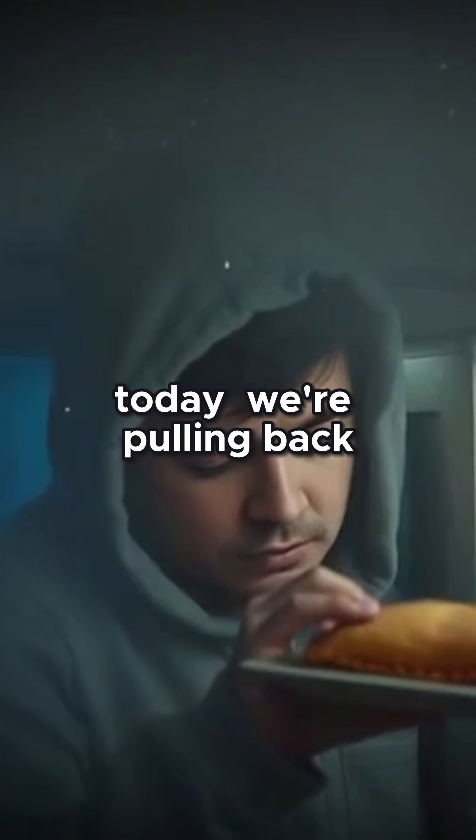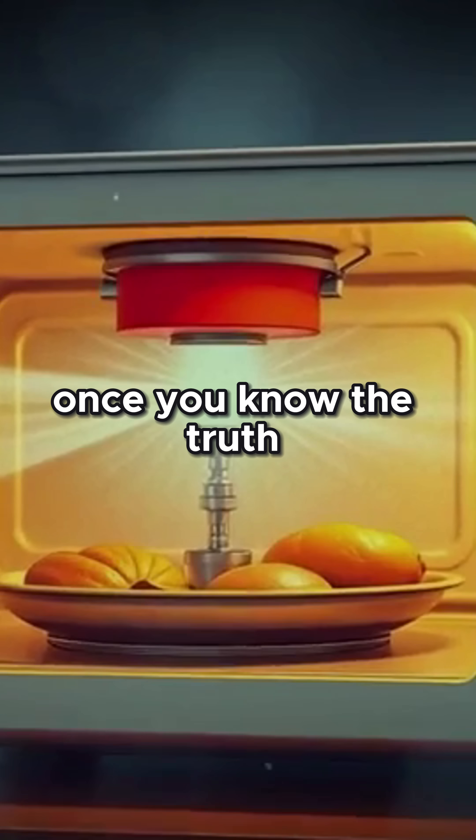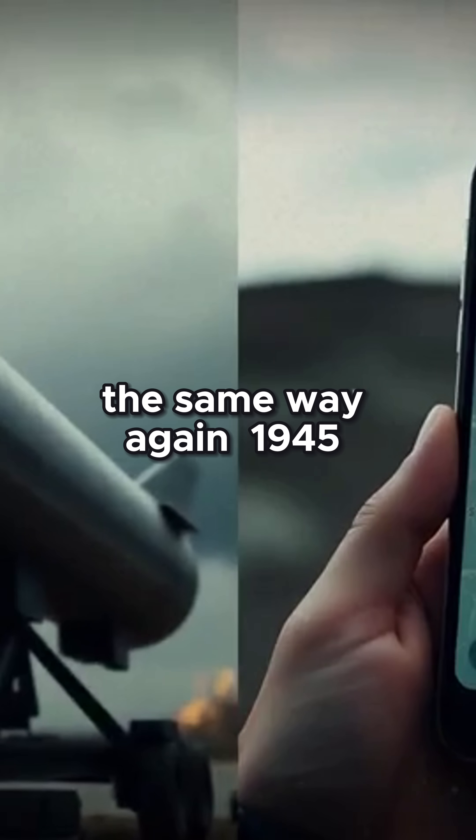Today, we're pulling back the curtain on the military roots behind your most ordinary tools. Because once you know the truth, you'll never look at your kitchen or your GPS the same way again.